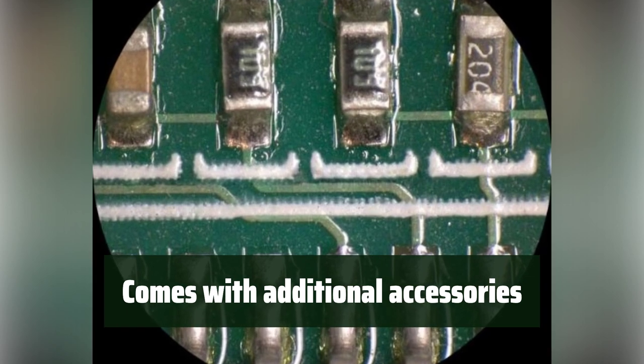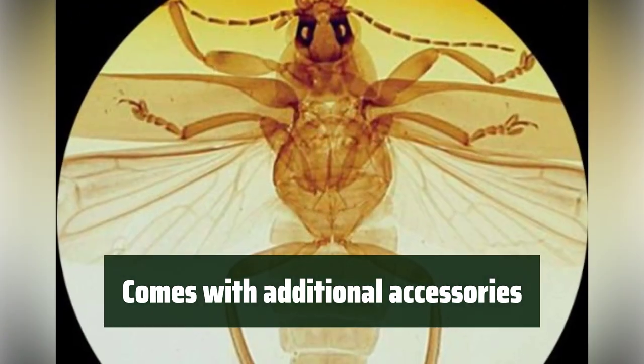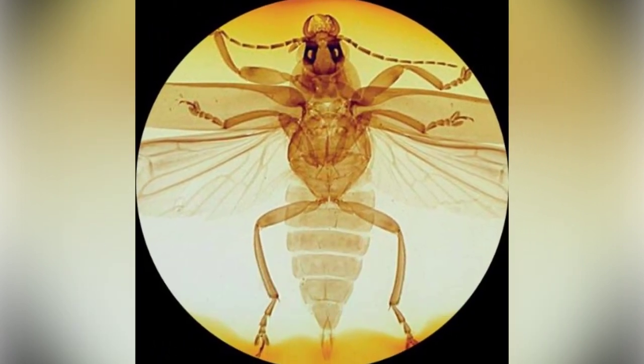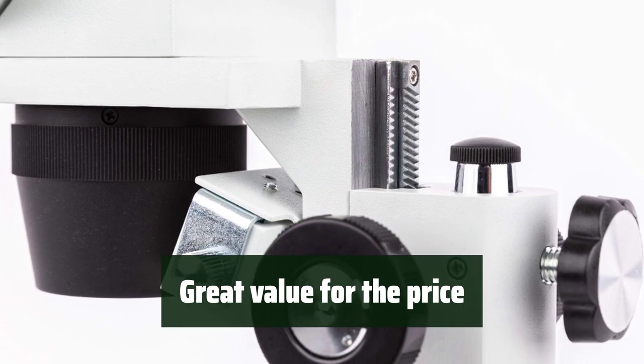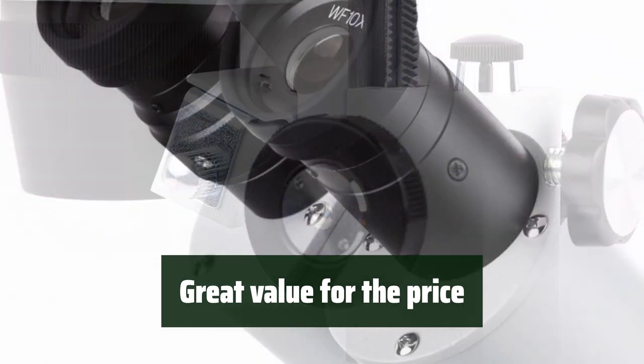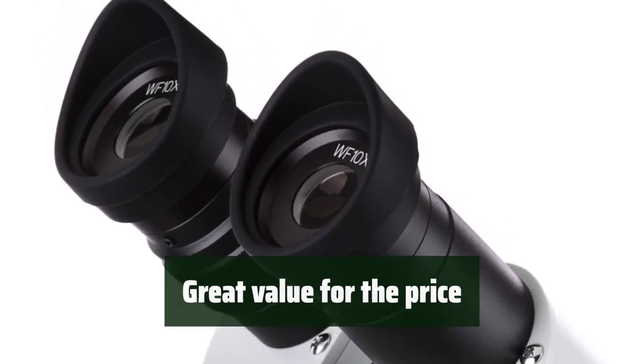Included in the package are 10x and 20x eyepieces, two extra bulbs, eye covers, ocular cover, and an interchangeable base plate disc, providing additional accessories for enhanced usability. Whether for watch restoration, zebrafish and prosthetic heart valve research, or homeschooling, this microscope offers great value for its price, making it a versatile and cost-effective choice.